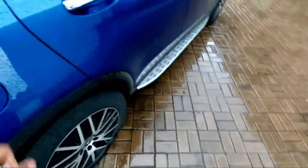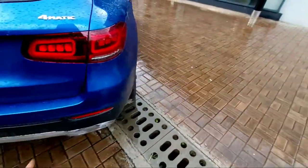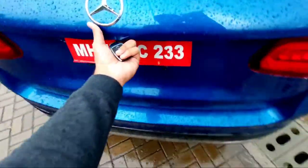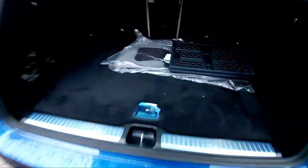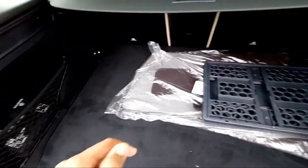Now let's head to the boot. The dimensions of the car: length is about 4.6 meters, height 1.6 meters, width 1.8 meters, and wheelbase is 2873 mm. The boot lid is electrically operated with gesture control, and you get 550 liters of boot space.